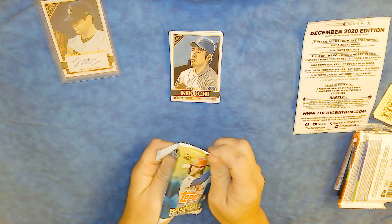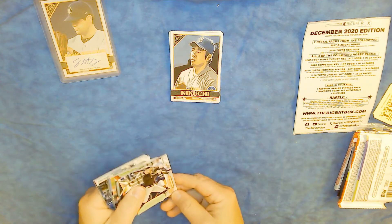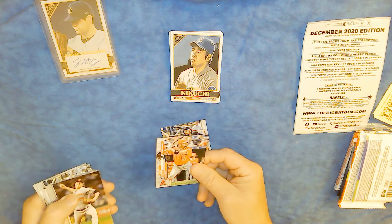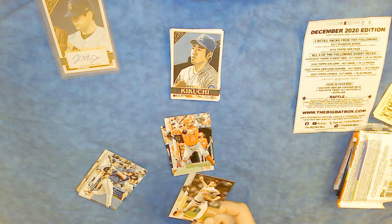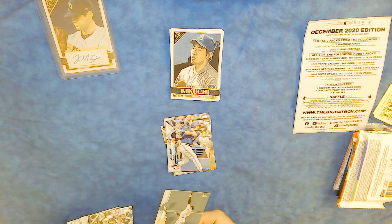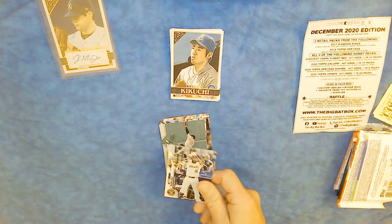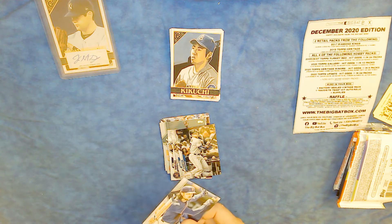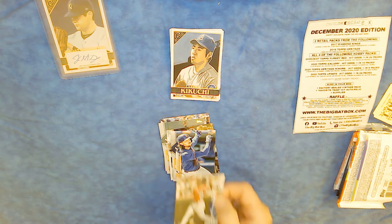Now opening up a Topps Update pack. See if we get any hits here. Billy Hamilton, Pujols, and Asher Wojciechowski — that's a mouthful — Travis Shaw for the Blue Jays, Stevie Wilkerson, Omar Neves, Giancarlo Stanton, and Jake Mersnick.